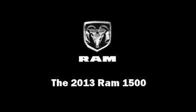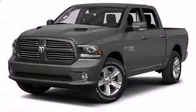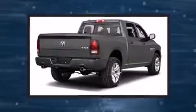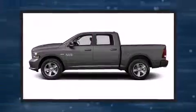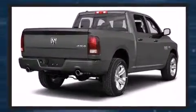Outstanding design defines the 2013 Ram 1500. Under the hood, you'll find an 8-cylinder engine with more than 350 horsepower. And for added security, Dynamic Stability Control supplements the drivetrain. Four-wheel drive allows you to go places you've only imagined.